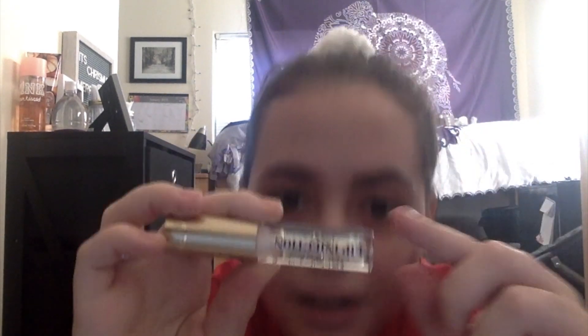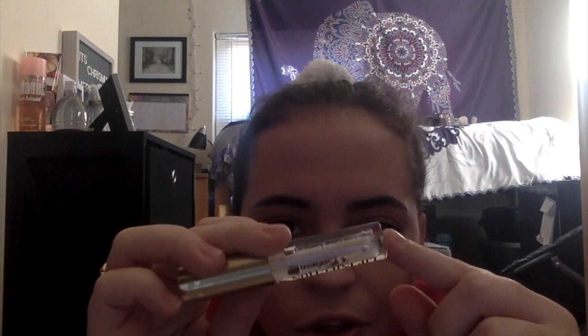And this is Too Faced — Lip Injection Extreme. These burn like heck on your lips. I don't like this one. I can handle the one from Sephora, but this one — the first time I put it on I was like, wow. It's called Turbo Power Supreme Plumping Lip Gloss, and it's got kind of a green hue to it. I don't know what's in this, but it can't be good for your lips.